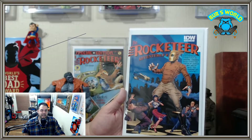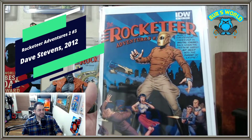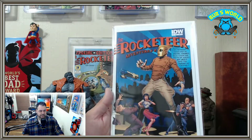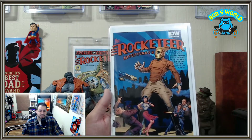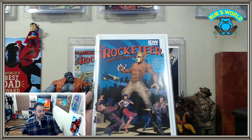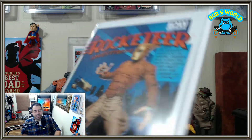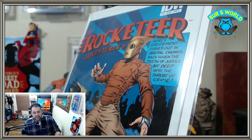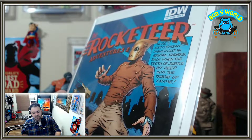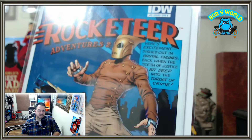This was a lot, and these are the books that I got in a lot — some of them I already had, but that's okay. First up we got Rocketeer Adventures number two. I did not have this one yet. Nice Dave Stevens cover. This is actually the back cover to the first appearance of Rocketeer in Star Slayer, and also the first advertisement seen for Rocketeer in the issue prior to Star Slayer. It really is the first advertising in comic of the Rocketeer. It says, 'Here's entertainment dished out in brutal chunks, back when the teeth of justice bit deep into the throat of crime.' You got some classic Dave Stevens artwork there.